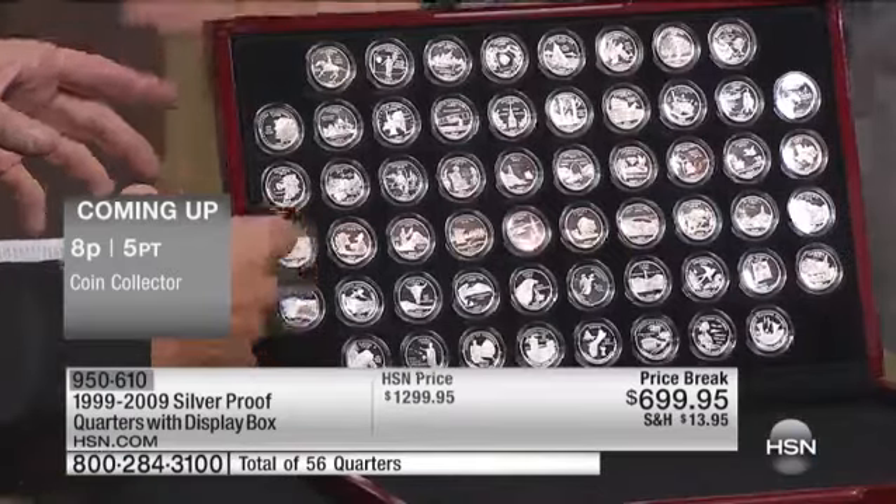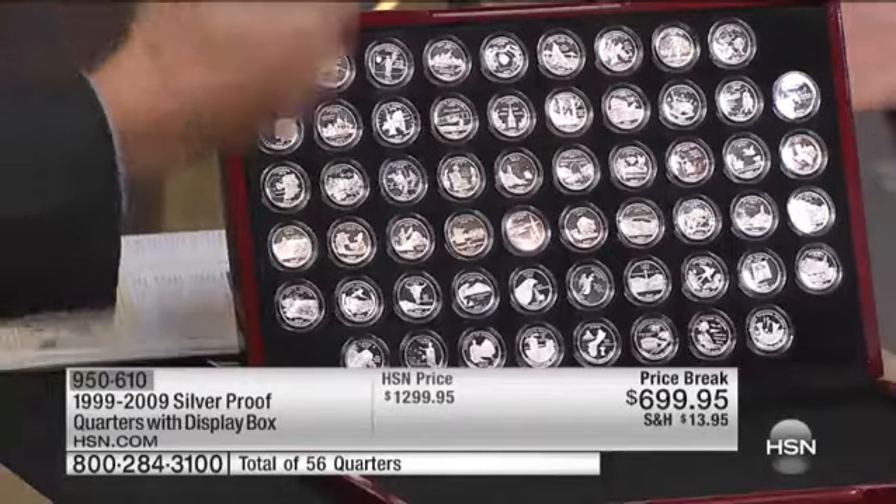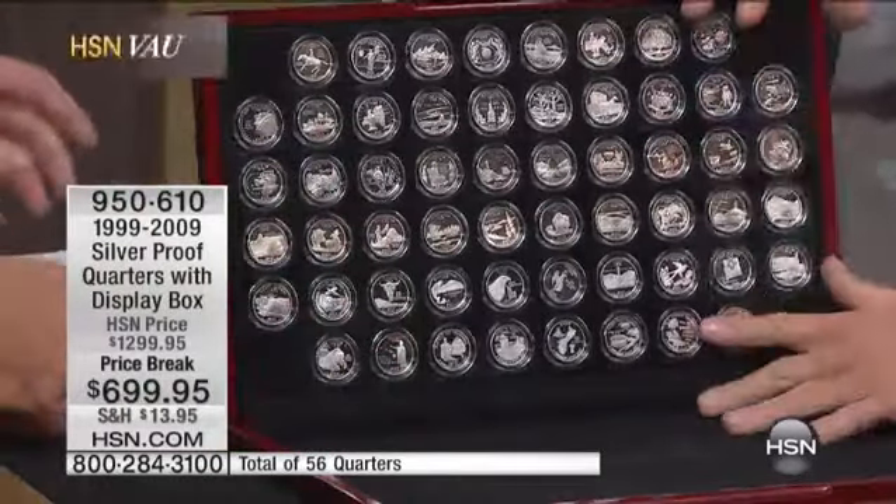Are these even — can you even find these? No, no, no. They're long gone — these were sold out in 1999. They're the rarest of all the coins, far rarer. You can't even get them from collectors. This is the best of the best; there's nothing that even comes close to it.